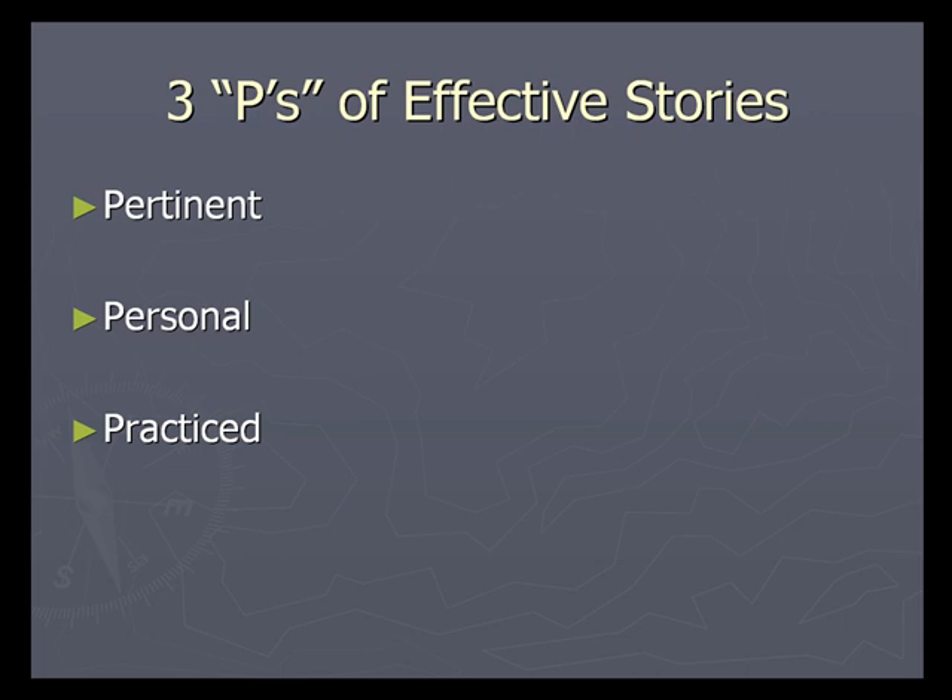Pertinent. Your story must be relevant. It must pertain to the situation at hand. It must serve a purpose.